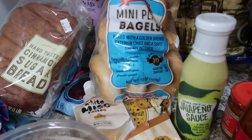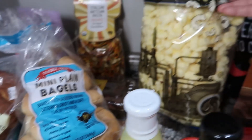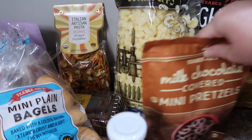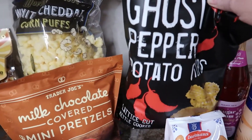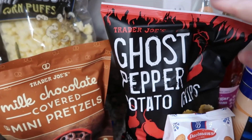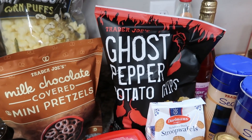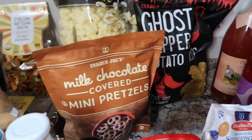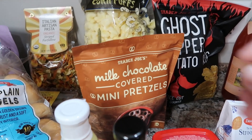I also got a bag of the mini plain bagels, and we have some white cheddar corn puffs. My husband didn't really realize what ghost pepper potato chips might taste like as far as the heat level. So that's going to be interesting to try — I'm not a fan of huge spice, but my daughter is. She might like them and we'll see what my husband thinks.